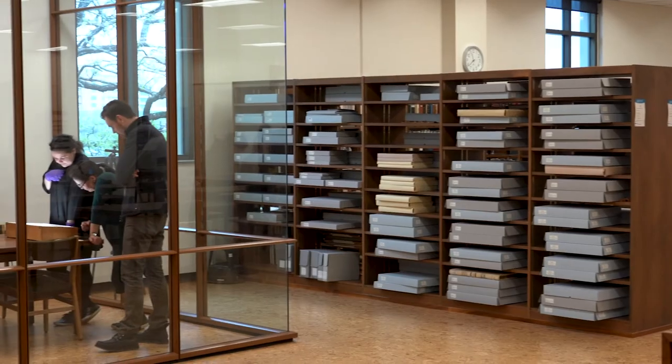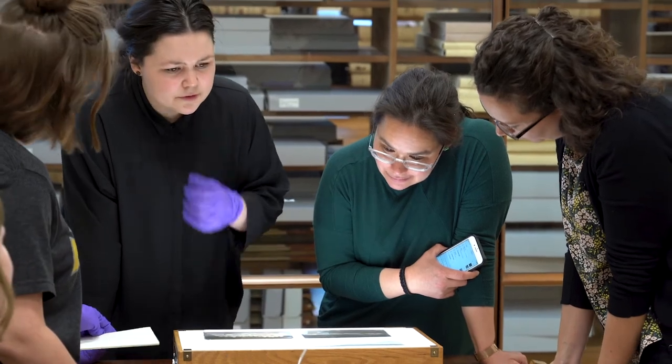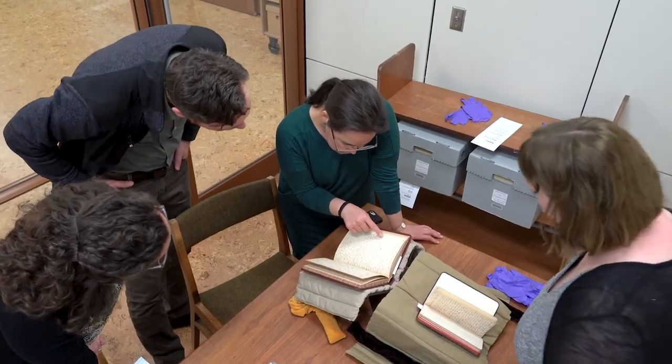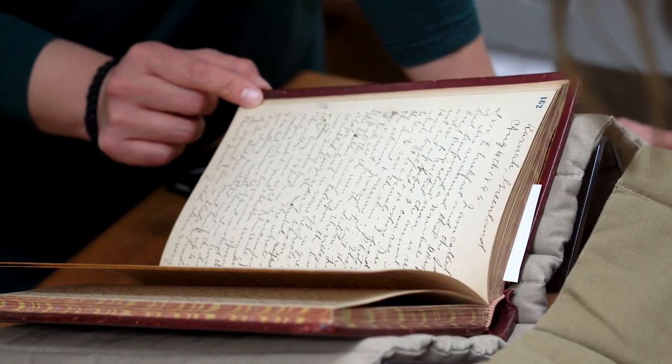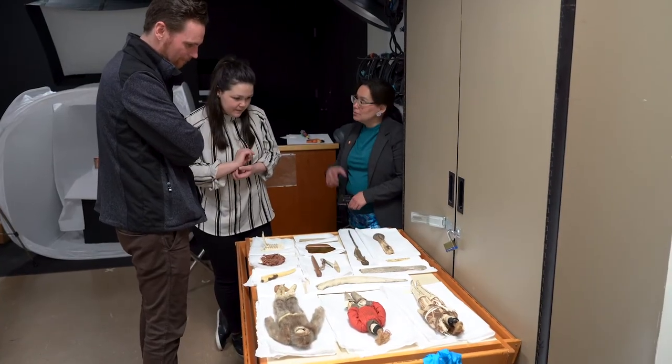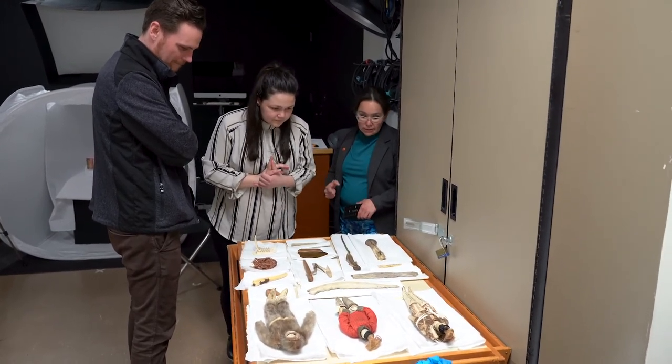Between museums, we can really start to build these collaborations and connections and relationships that can improve not only our understanding of the past, but really help to broaden our knowledge of how material culture from this recent history can speak to how modern-day Greenlanders not only understand themselves, but how they relate to the world.